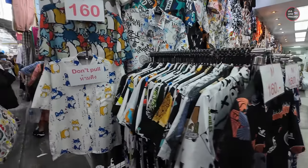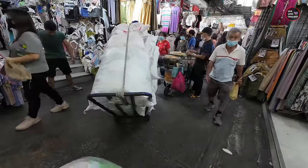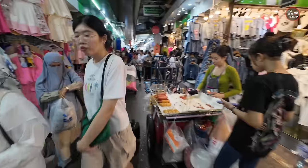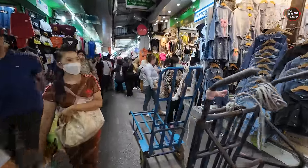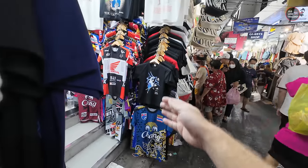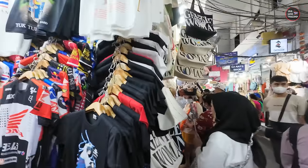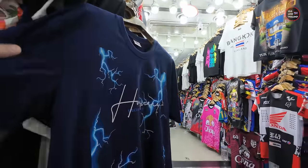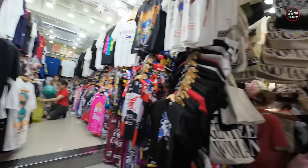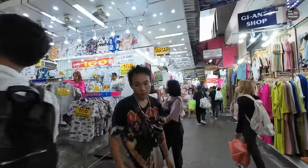These t-shirts are 160 Baht. One of the important things: when items are not priced, it means you have to bargain. Once you ask, you are going to get high prices, so always bargain and know how much you should pay. All these items are made in Thailand — they are listed at 200 Baht, but they should really be around 100 Thai Baht.